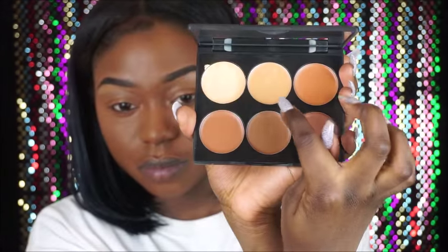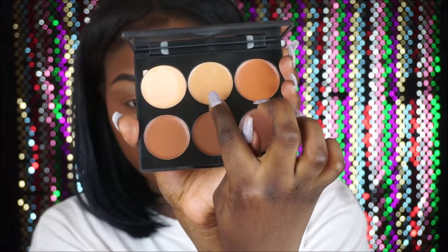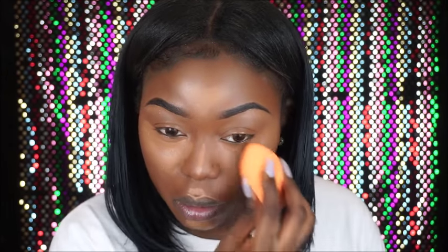For extra highlight today I'm using my Sleek cream highlight and contour palette. When I first used this palette I didn't like it because I used it by itself, but today using it on top of the concealer it worked out much better. I was literally about to put it in the bin, but I gave it one more try and it works!